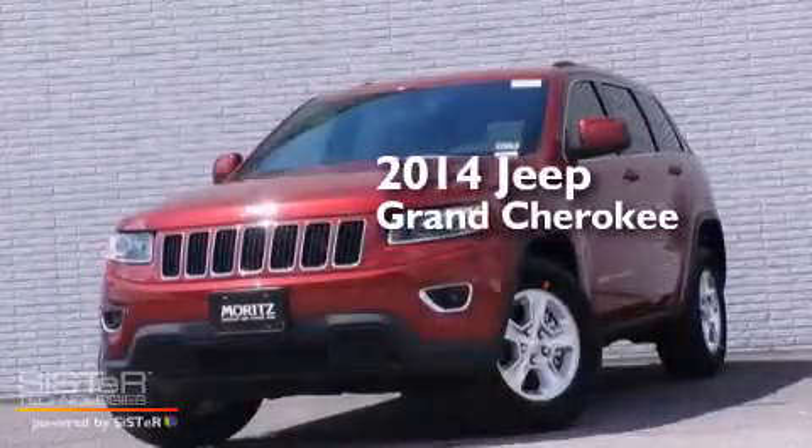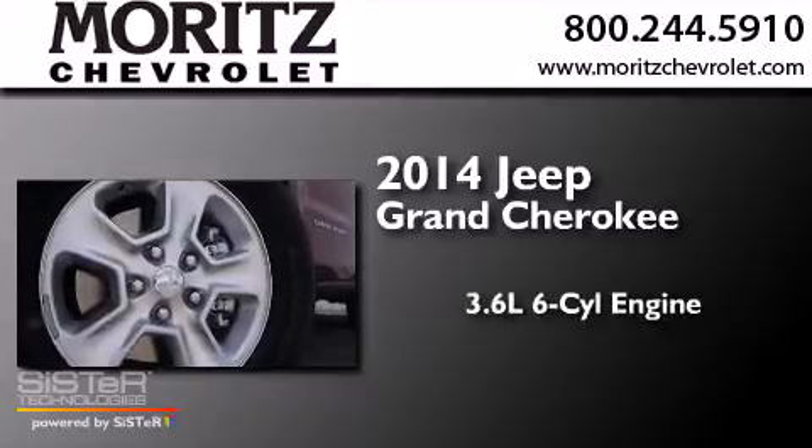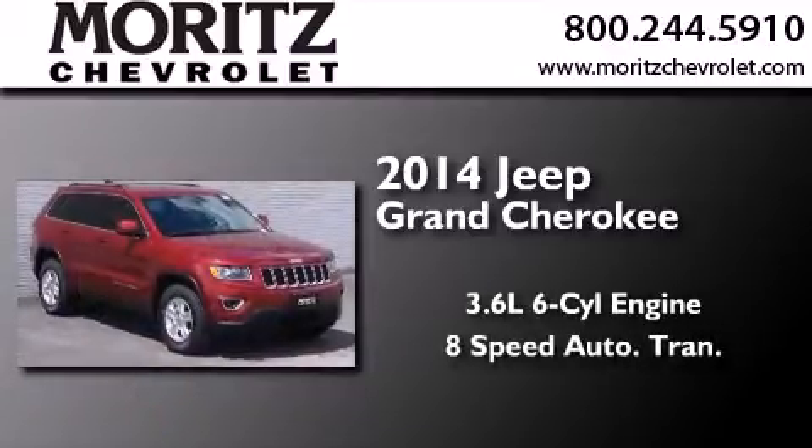This is a brand new 2014 Jeep Grand Cherokee. It has a 3.6-liter six-cylinder engine and an eight-speed automatic transmission.